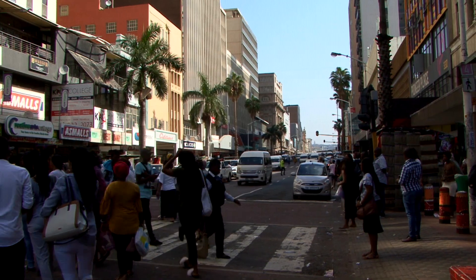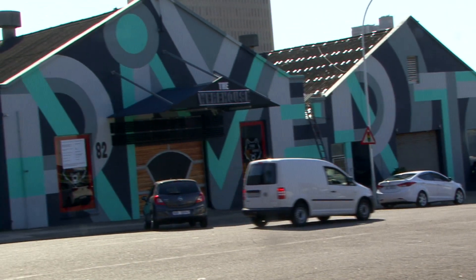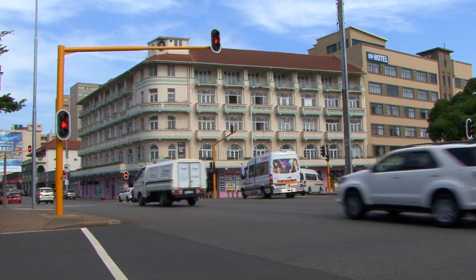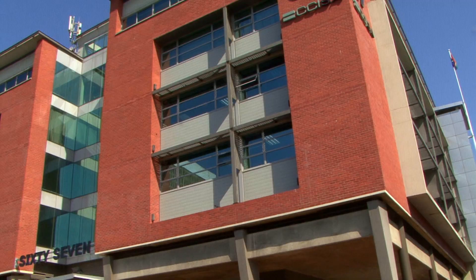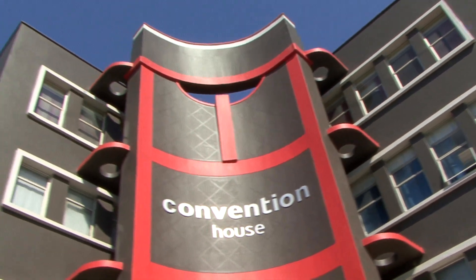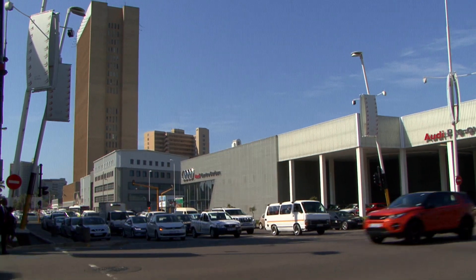We currently have four nodes — two in the CBD, one slightly outside, and one on Florida Road. Node number three is Rivertown. We own everything between Ambassador House and Convention House alongside the ICC. It's the main arterial road into and out of town, which is perfect for showroom-style retailers — car dealers, large lighting houses, and so forth.